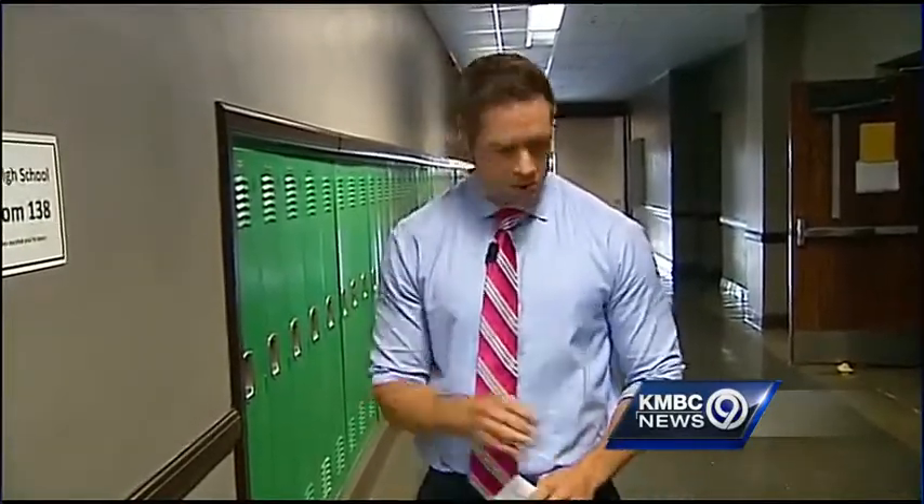School doors are set to open tomorrow. KMBC 9's Scott McDonald tells us how some schools are preparing. Here's a look at what the school year is going to be like at East High. Ready or not, kids are heading back to class. But for students in hallways here at East High, they are in for some pretty cool surprises.